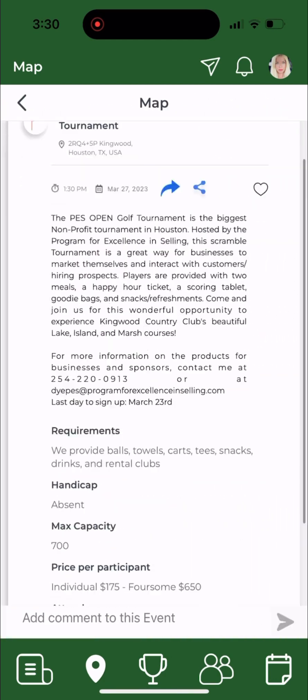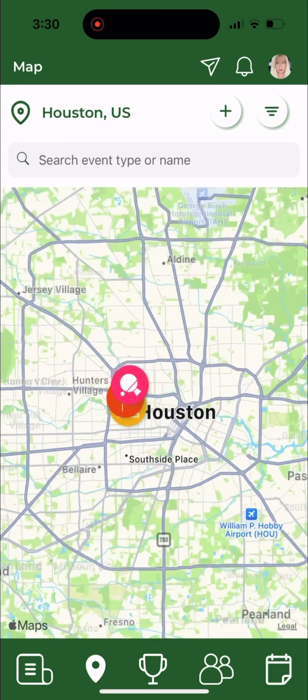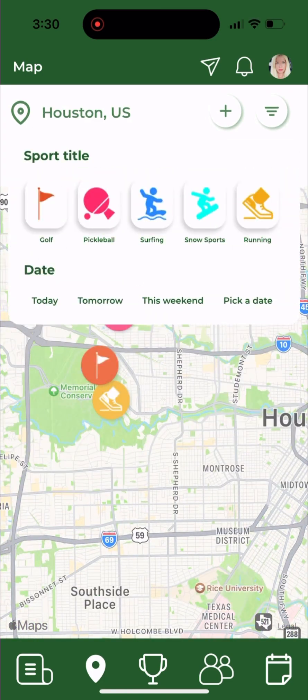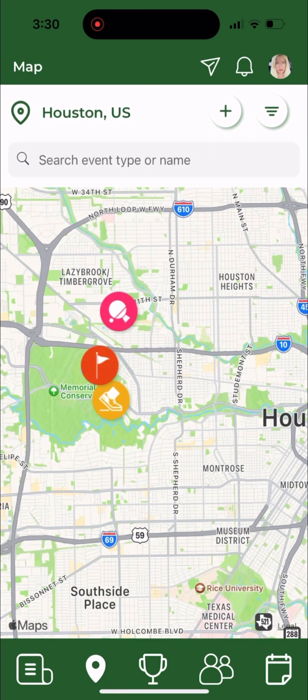On the map you can zoom out across the world to look at all of the different meetups that are available. You can request to join them or you can filter by sports, so if you only like one sport, only follow that sport. You can check days, times, or just pick a specific date.